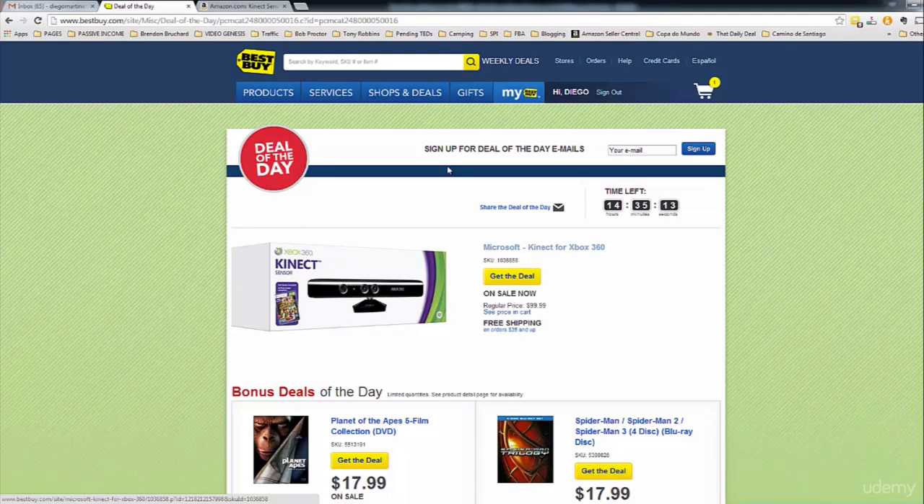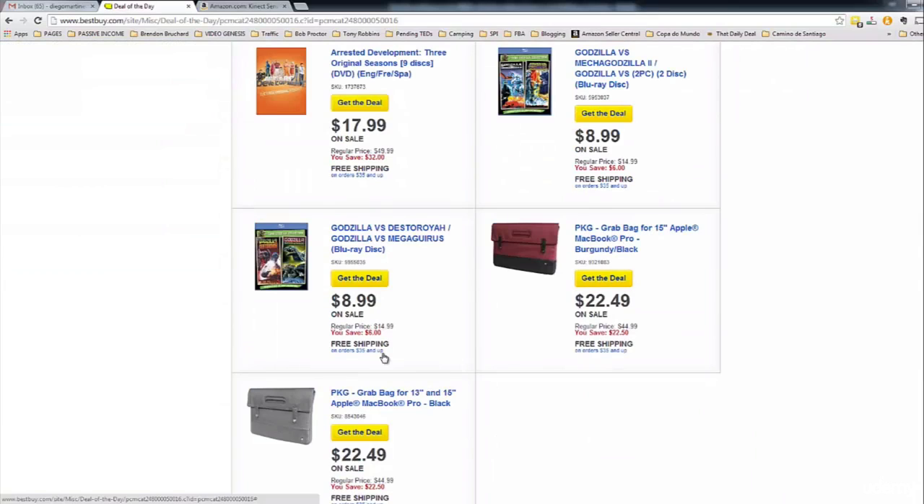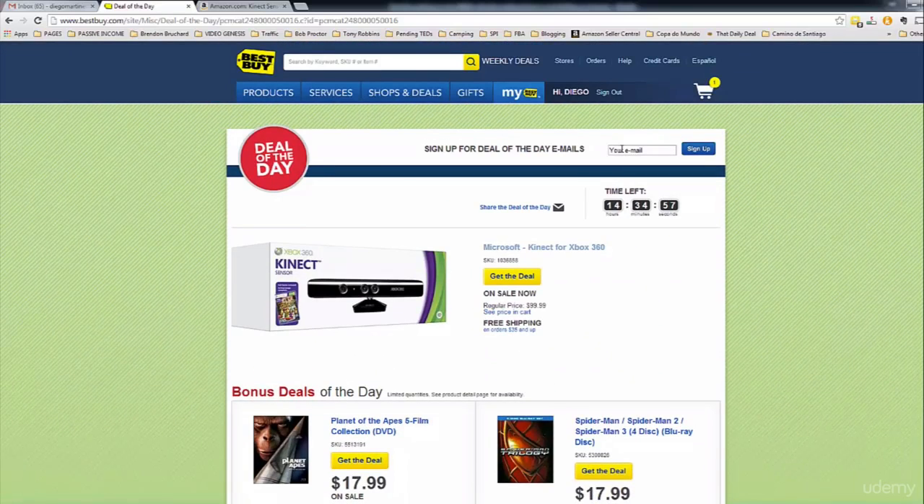This is another opportunity — you always need to check the Deal of the Day on Best Buy and see if there's an opportunity to sell those products on Amazon. You can also subscribe and put your email in to sign up. You will receive daily emails telling you about all the good deals they have.